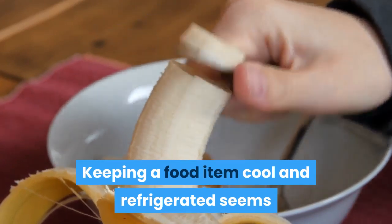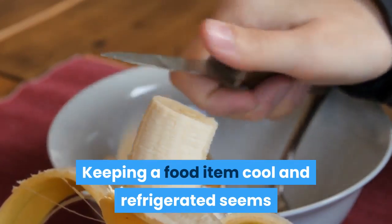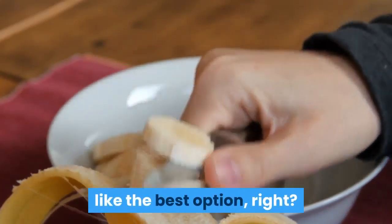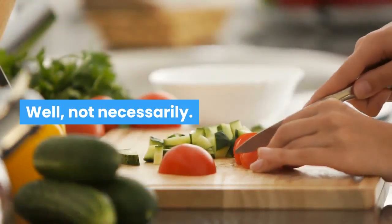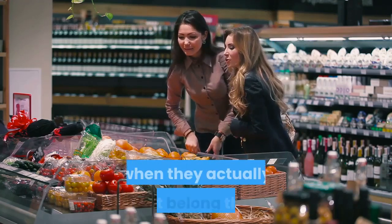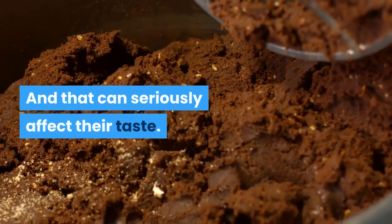Two: pickles. I've always thought that an open jar of pickles belongs in the fridge, but actually the pickle juice keeps pickles as safe and as fresh as they need to be, so no fridge is required.